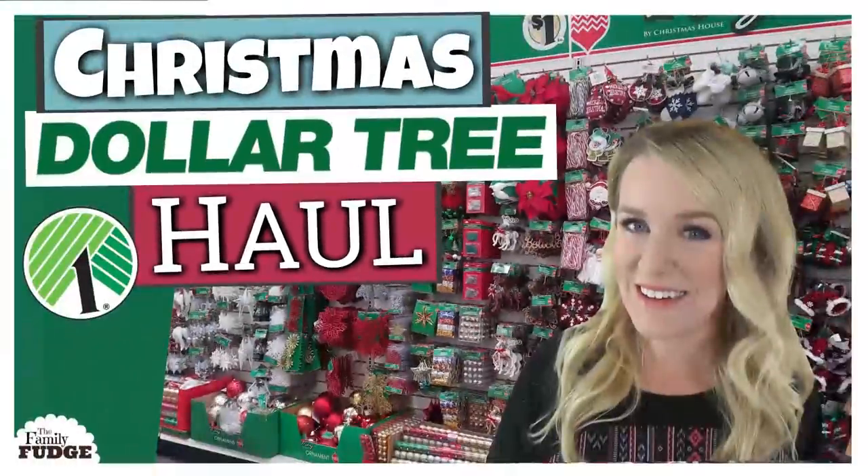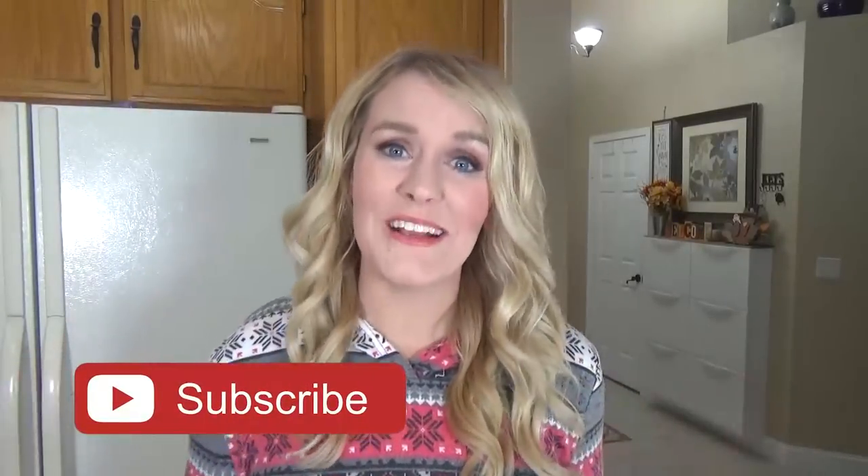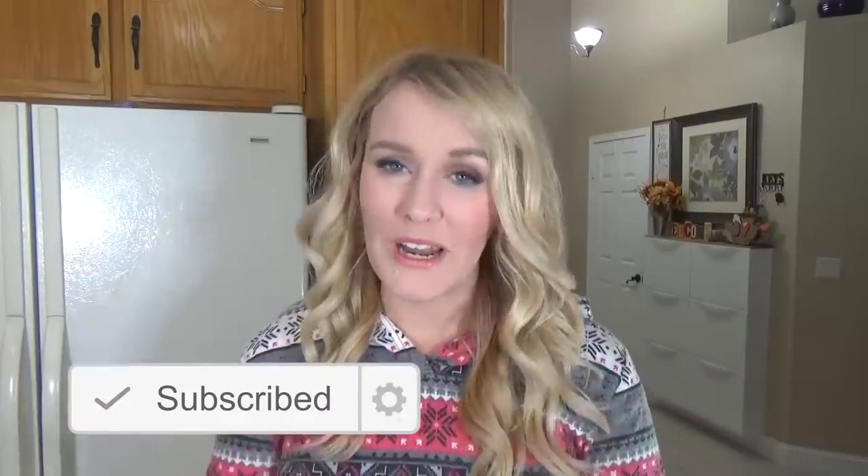Now this is actually my second Christmas time Dollar Tree haul. You might have remembered my video from back before Halloween, where I did a Dollar Tree Christmas ornament haul. My Dollar Tree had those ornaments way long ago, but they didn't actually put out more Christmas decor until this week, so I just went back to see what they had, and now I'm gonna show you what I picked up.